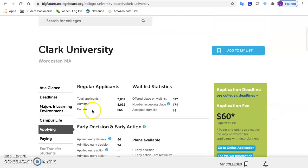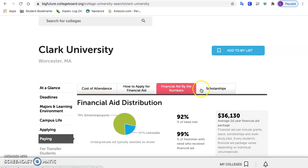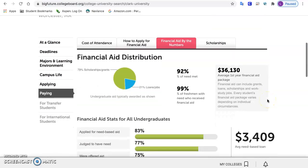I like to look at the paying section, and I'll show you a nice number. Some students think college is too expensive for them. Instead of looking at how much a college costs, I look at this number.